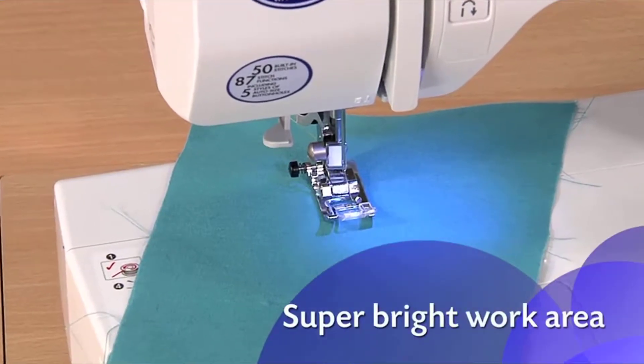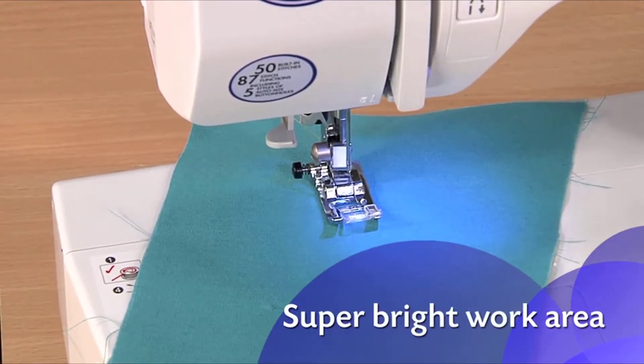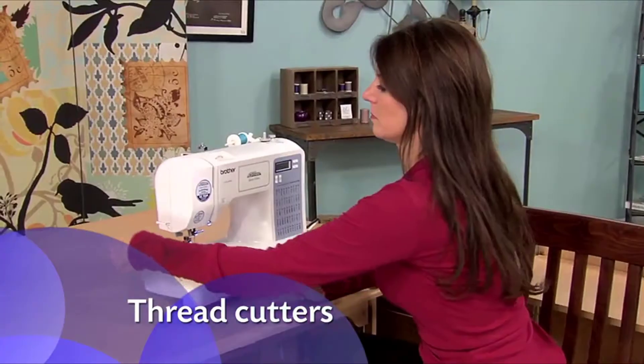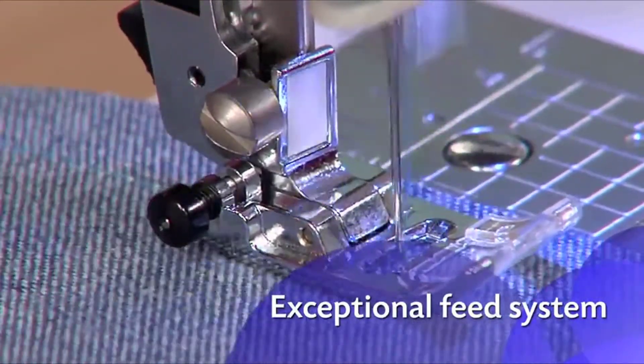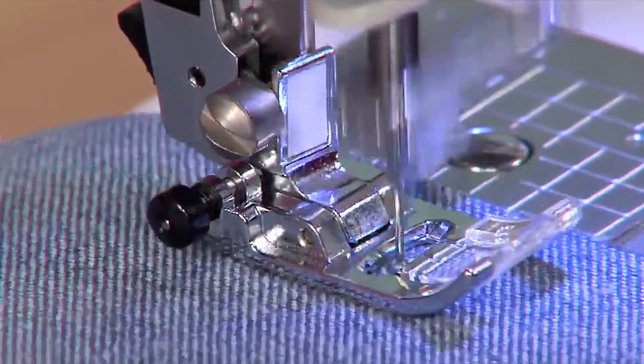The LEDs give you a super bright work area to see details, especially on darker fabrics. There are thread cutters both on the bobbin and on the side. The exceptional feed system helps move the fabric smoothly for more precisely formed stitches. Listen to how quiet this machine is.